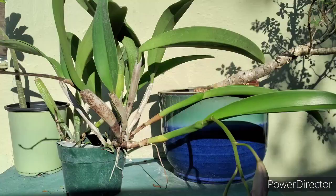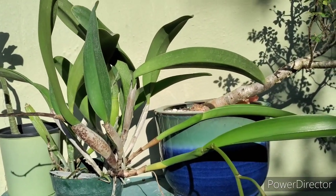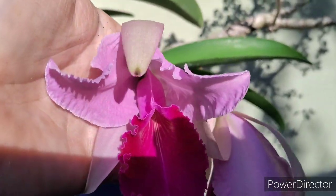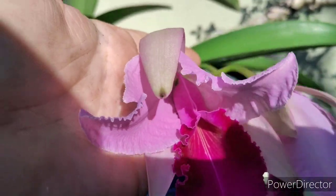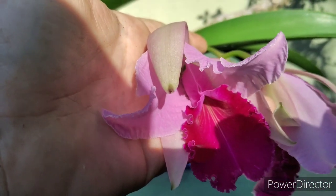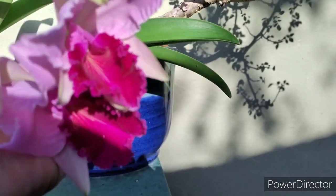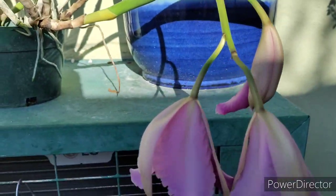This Cattleya here is Cattleya Carlos Arango — I got that from Odom's and I think they've got it back in stock. The cross is Laurenciana crossed to Luddemanniana, and then that's crossed to Cattleya Warsewiczii. A real pretty, typical Cattleya.